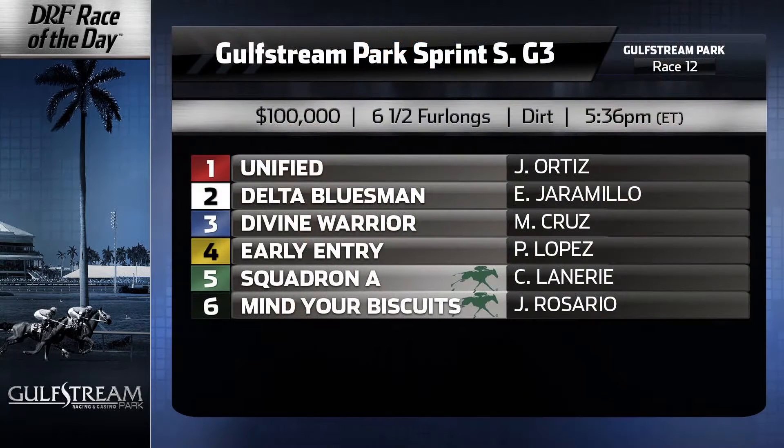Hi everybody, Dan Ullman, Mike Beer of DRF.com. Formulator Race of the Day for Saturday, February the 25th. Race number 12 at Gulfstream Park. We're going six and a half furlongs and it is the Grade 3 Gulfstream Park Sprint Stakes. Let's take a look at the field and remember folks, head on over to the Race of the Day event page on DRF.com, download those free Formulator past performances and handicap along with us in post position order.